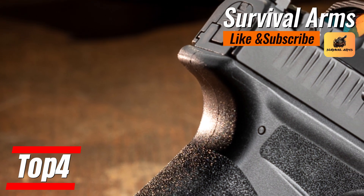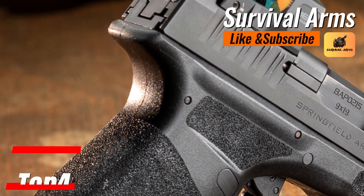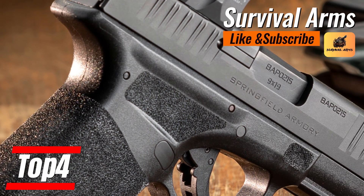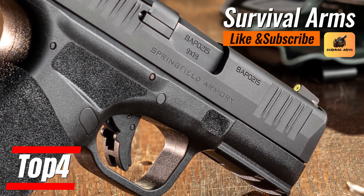In conclusion, the Springfield Armory Hellcat Pro is the epitome of modern armament alchemy — it takes standard design and turns it into the gold of personal security. It's a pistol not just for this year but for many to come, an enduring testament to the excellence of Springfield Armory in a world that ceaselessly seeks the best of the best.